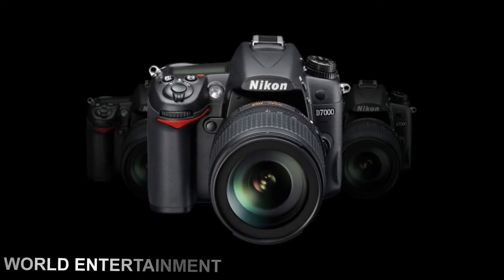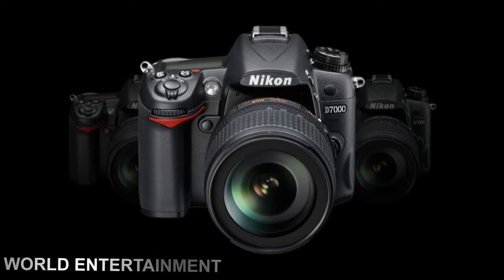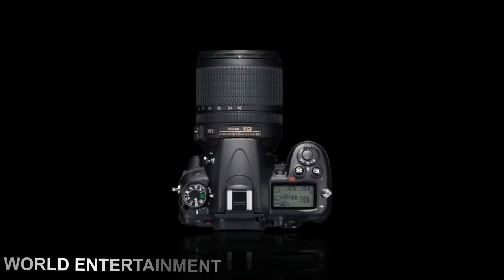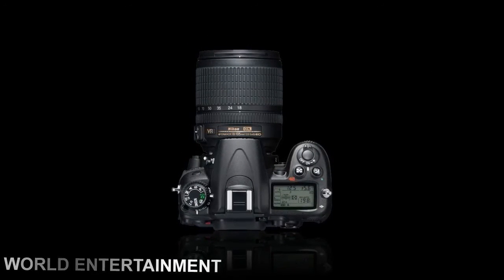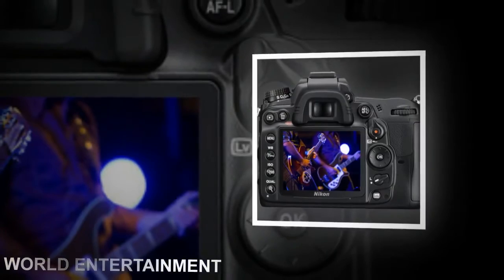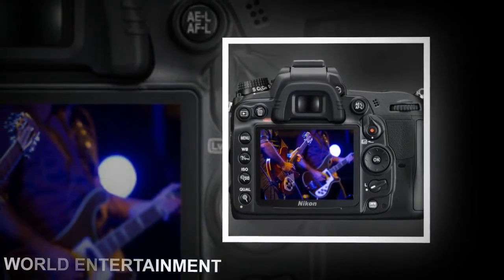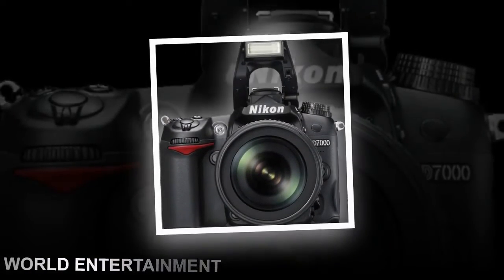The camera's 16.2MP DX format CMOS sensor and Nikon's proprietary EXPEED 2 image processing engine enable you to create detailed, bright, and pro-quality images in RAW, JPEG, and RAW plus JPEG formats. Functions like the RGB 3D matrix metering system, built-in iTTL flash with speedlight compatibility, and a 39-point AF system make it easy to capture well-balanced images even in difficult lighting.